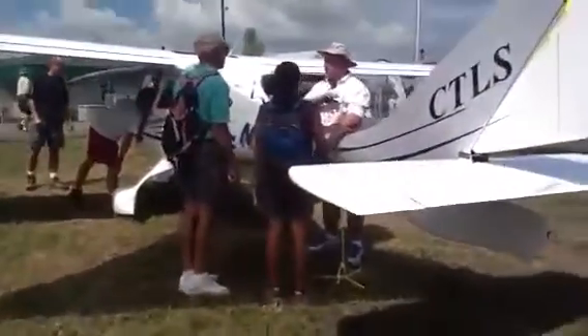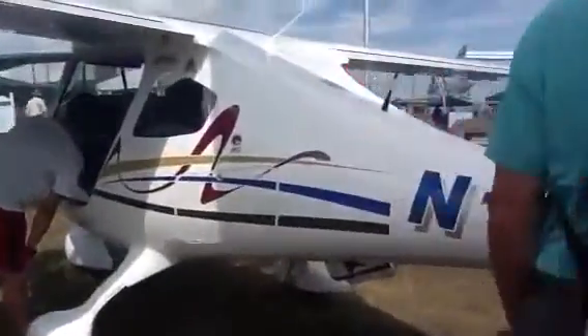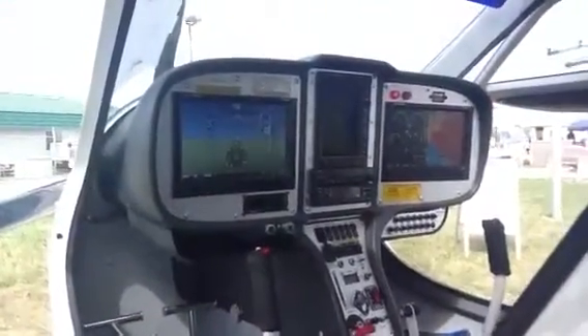Now we'll leave the booth and go outside. The first plane we come to, of course, is our flagship CTLS. This one has the Skyview system in it — dual 10-inch Skyviews from Zone Aviation in Ohio.